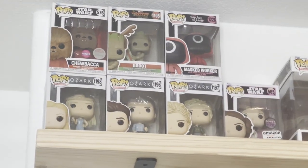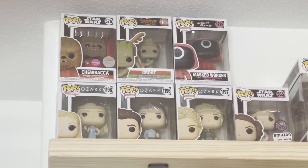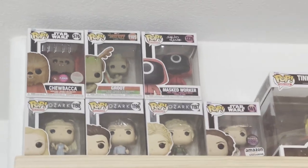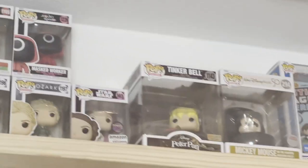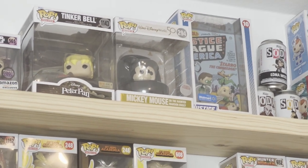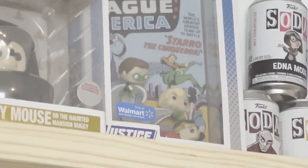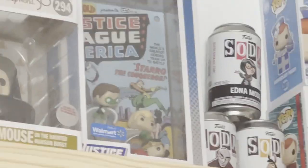Up here is a miscellaneous section. I got Ozark pops — I'm on the final season, it's pretty good. Season two was really good; I'm on season three right now. Princess Leia came in a mystery box. Flocked Chewbacca — I got that at Disney. Groot. Masked Worker from Squid Game. A big deluxe Tinkerbell from Peter Pan — got that at Disney as well. Mickey Mouse on the Haunted Mansion buggy — about a $70 pop. And from Walmart, this Justice League one — it's got the comic in the back and six mini pops all taking down Starro the Conqueror.